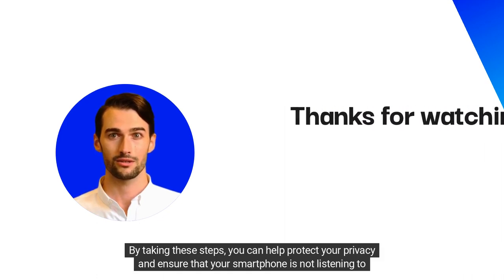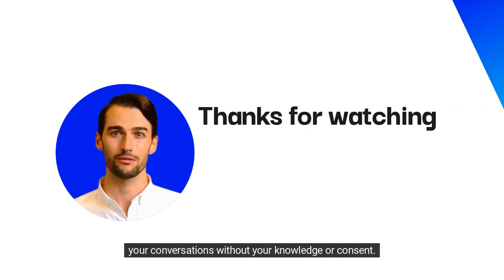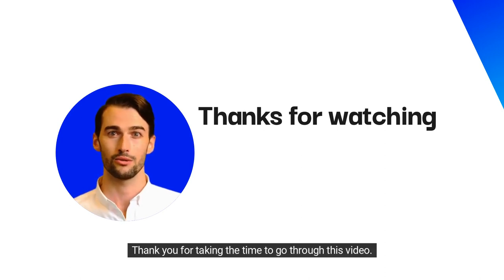By taking these steps, you can help protect your privacy and ensure that your smartphone is not listening to your conversations without your knowledge or consent. Stay vigilant and share this information with anyone who may be concerned. Thank you for taking the time to go through this video.